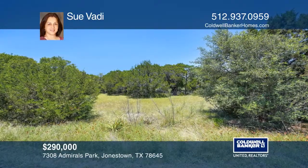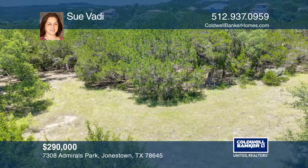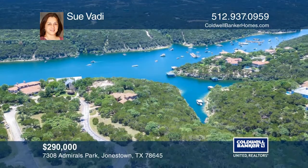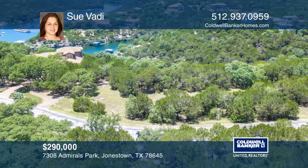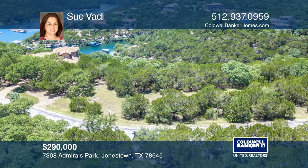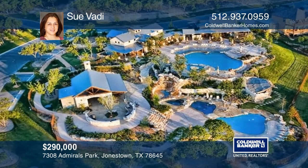This Lake Travis waterfront lot at The Hollows is designed for lake living. The lot is near a state-of-the-art amenity center complete with hiking and biking trails as well as outdoor pools. The lot is in a cul-de-sac sloping to water frontage off Devil's Cove with boat slips at Community Marina based on availability.